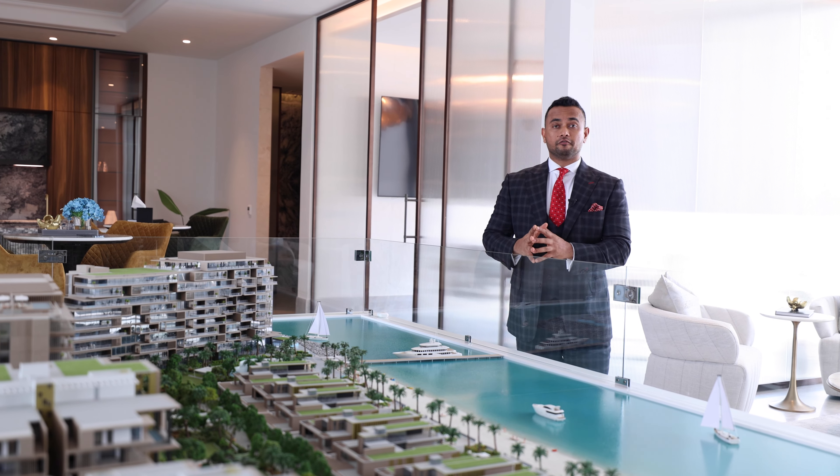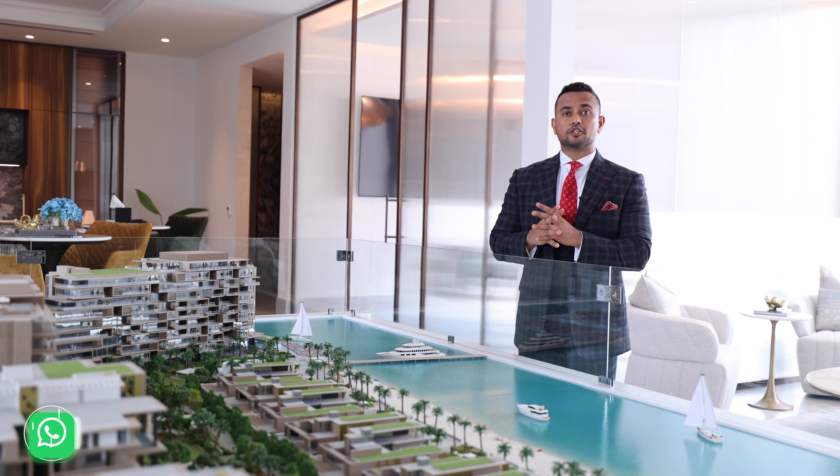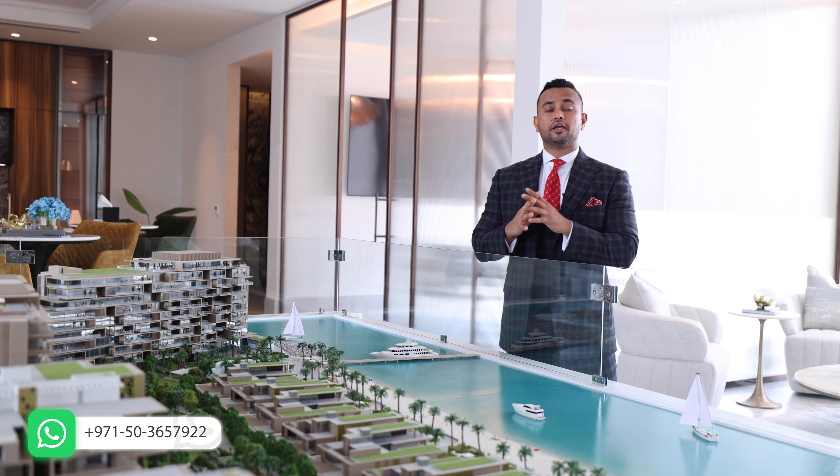Let me give you a brief about the developer first. This project belongs to Select Group. They are known to choose the best locations in Dubai. They started with Dubai Marina and successfully completed 14 projects there. Then they moved to Business Bay, starting with the Peninsula. Now they are in Palm Jumeirah, which is a very exclusive location in Dubai.